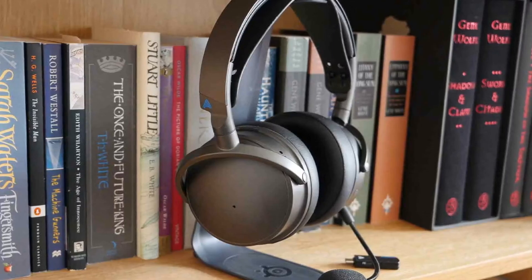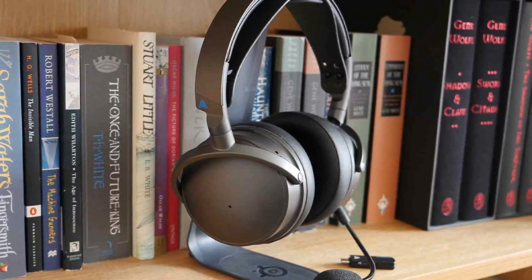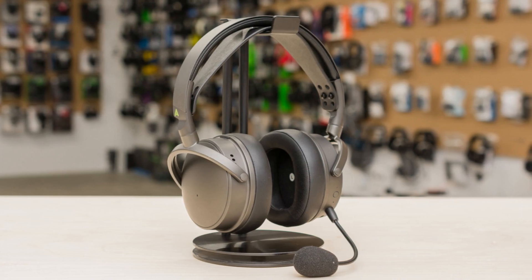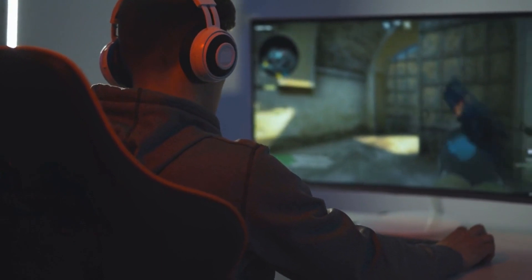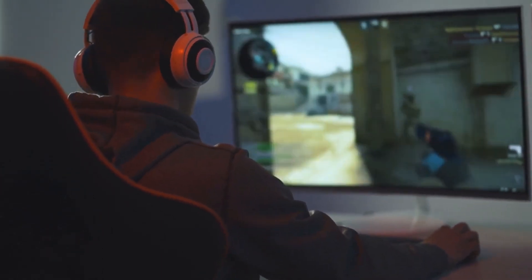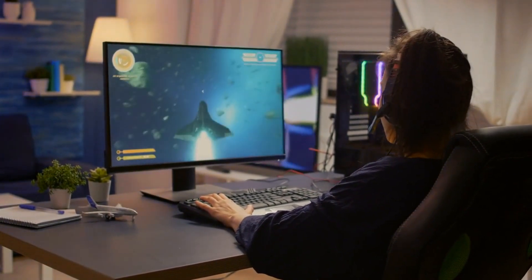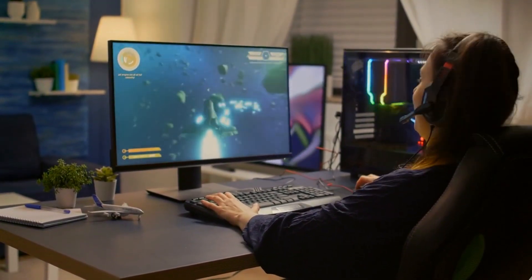Powerful, precise 90mm planar magnetic drivers produce all of the sounds. Even in the busiest music, every component is audibly present, and this clarity translates into games as well. The boom mic guarantees clear conversation. The Audeze Maxwell can also function as a regular pair of headphones thanks to built-in pinhole microphones that allow you to continue talking while on the go without a bulky boom mic. Even though this headset doesn't feature active noise cancellation, it more than makes up for it with a remarkable audio experience for gamers that value maximum quality.